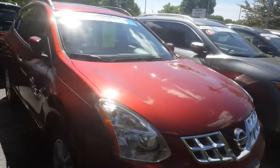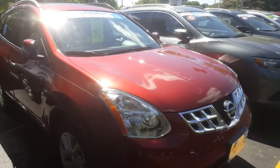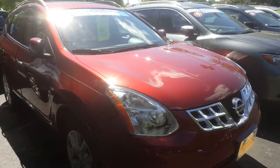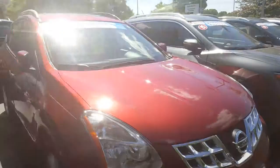So this one here is a '13 certified — all certifieds come with a 100,000 mile warranty. This one's a little bit more equipped, has the sunroof and navigation. This is just one option, let me show you my other one.